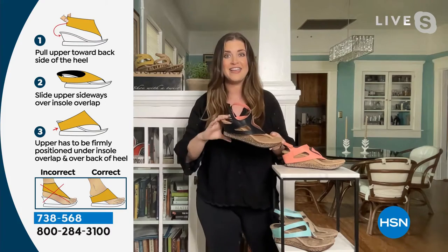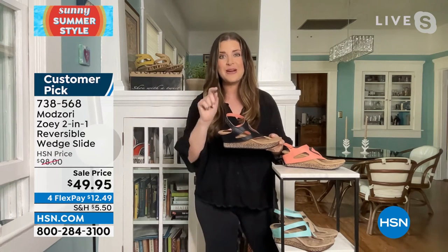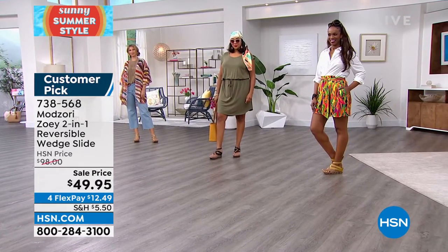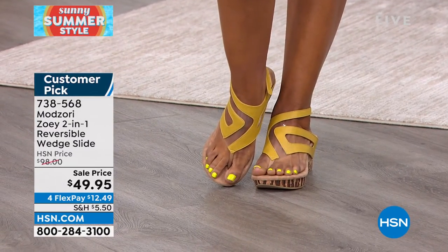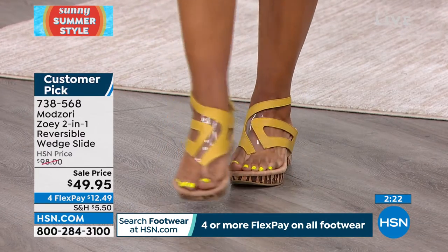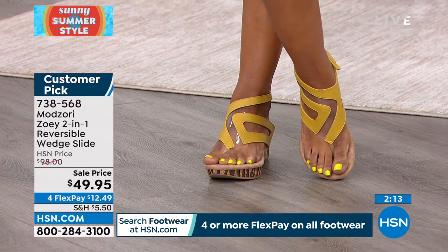When you look at it that way, it's a steal. These are the shoes that people are going to stop you on the street and ask where you got them. And you're going to wear them all the time because they are that comfortable. Our designer Yelena was tired of wedges that weren't comfortable or giving you the support you need while still giving you style.